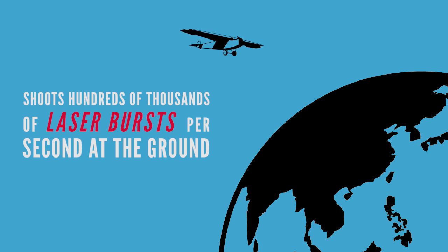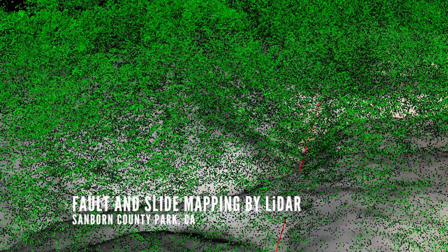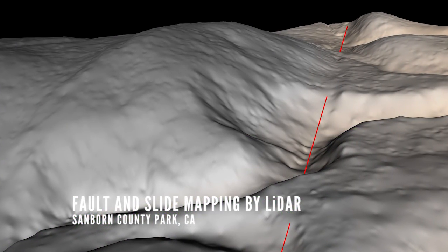It's sort of like mowing the lawn. As the plane flies, it's sending this light out, it's hitting the surface and returning, and so we get all these returns. This sampling is really rich. It lets us characterize the topography, the structures, vegetation — at a truly unprecedented level of detail, but also over long expanses.